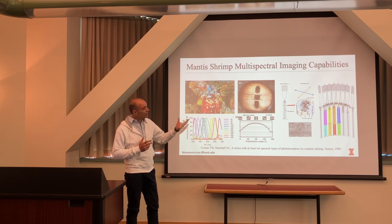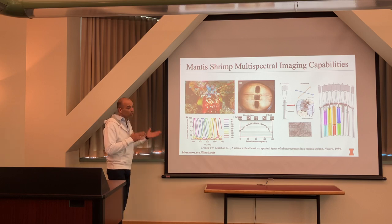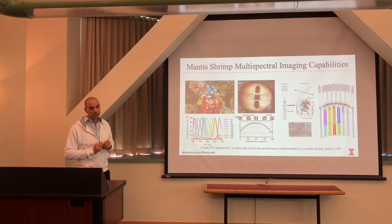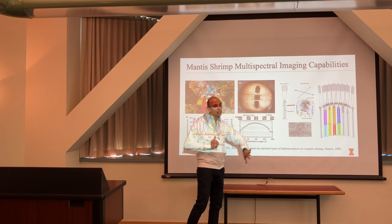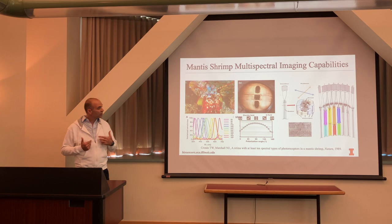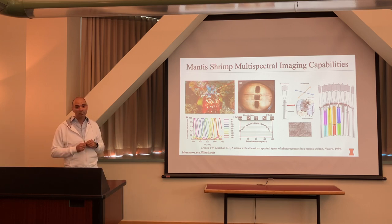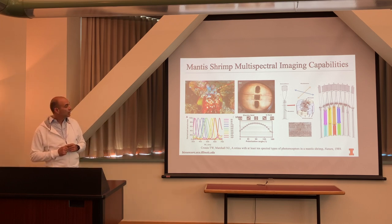They also have quarter-wave retarders inside their eyes — left and right — and they're actually achromatic, covering roughly 400 to 600 nanometers. They have four different linear polarization orientations: four linear polarization filters, two quarter-wave retarders, and 16 different spectral bands. That's a lot of spectral information gathered in a relatively small camera, about a millimeter in diameter.